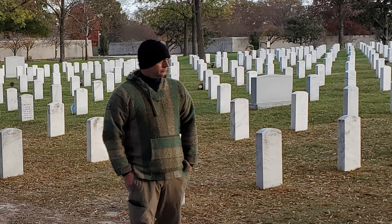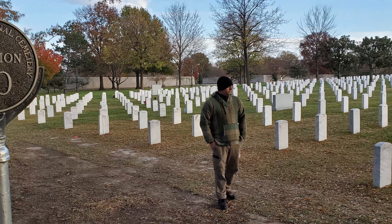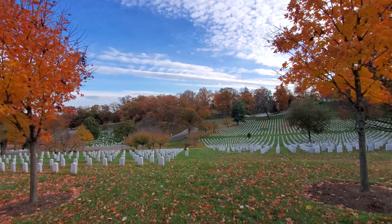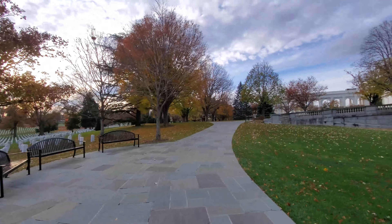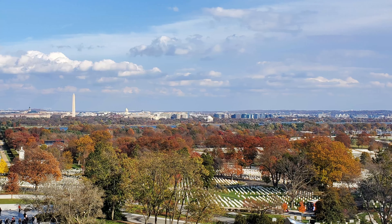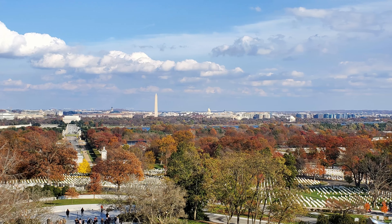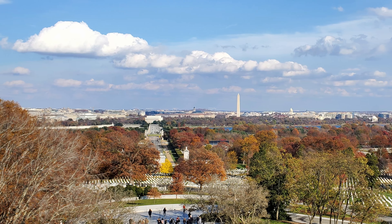Then we had to continue on to the Arlington National Cemetery, where we had to pay our respects to some people that we know over here. This is a very beautiful area and it's full of history, along with being an honored place where many of those who served in our military have their final resting place.